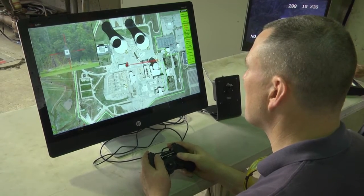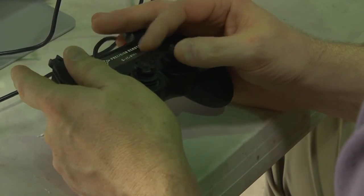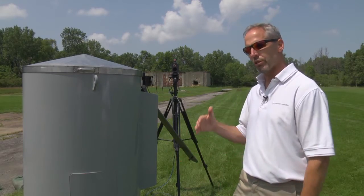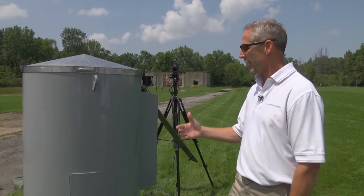It's an absolute force multiplier. One operator can have at his disposal 8, 9, 10 — whatever number of systems. So it's a true force multiplier in that industry.